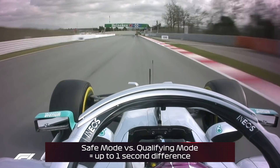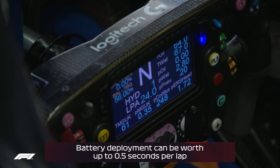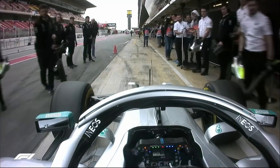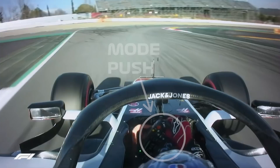On top of that you've got the energy allocation from the hybrid part — the battery — which can give you another half a second. This works because in qualifying you want to deploy all your energy, but in the race you don't want to deploy everything on just one lap. You've got 66 laps and you want to keep energy fairly constant so when someone is trying to pass or you're trying to overtake, you can give it a big hit and deploy your energy — the full whack on one straight. In qualifying you use the whole lot in one lap and it's worth about half a second.